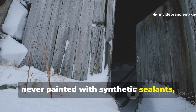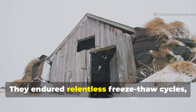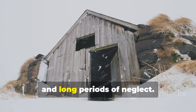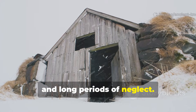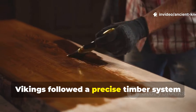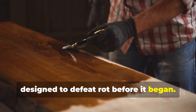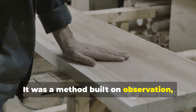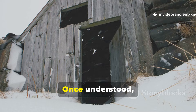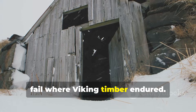These timbers were never pressure-treated, never painted with synthetic sealants, and never shielded from harsh climates. They endured relentless freeze-thaw cycles, saltwater exposure, insects and long periods of neglect. This survival was not accidental. Vikings followed a precise timber system designed to defeat rot before it began — a method built on observation, patience and respect for how wood behaves over time. Once understood, it explains why many modern structures fail where Viking timber endured.